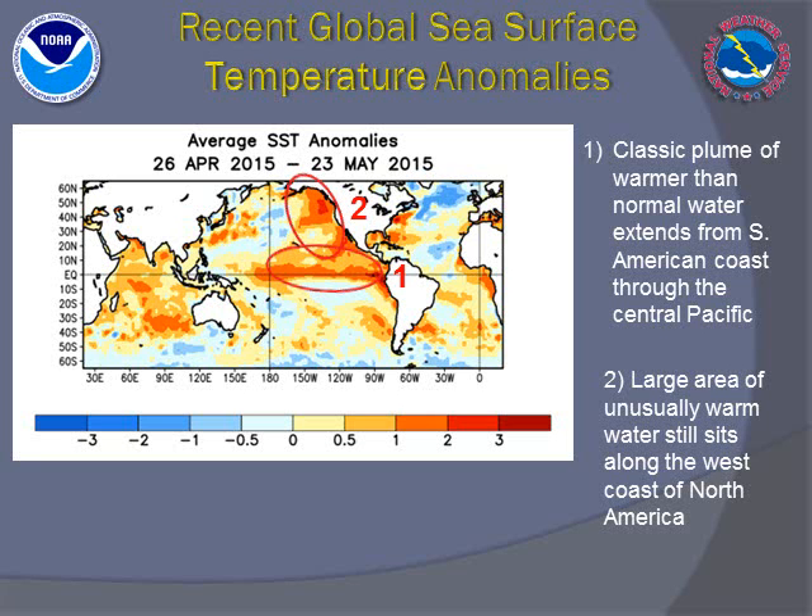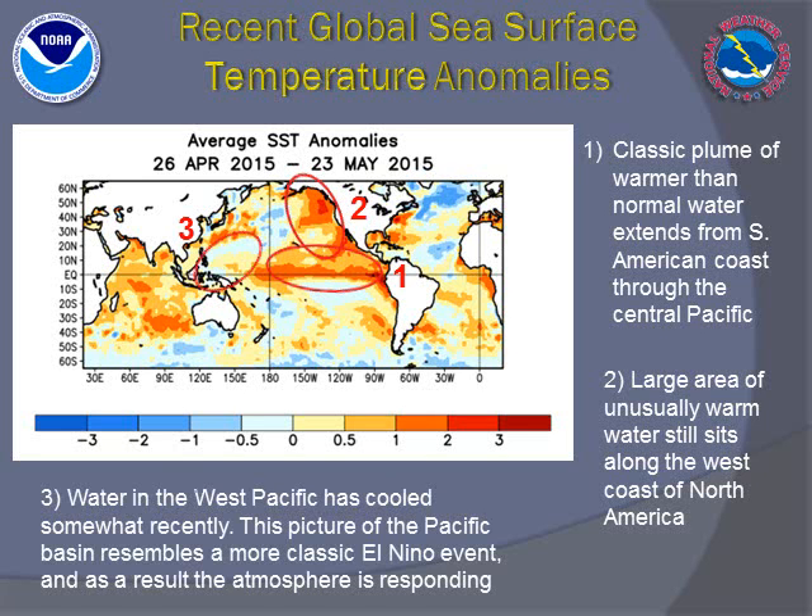In addition, a large mass of warmer than normal water has been sitting along the west coast of North America. Along with the warmer than normal water along parts of the South American coast, this may help support the maintenance of this tropical El Niño plume. Lastly, waters have cooled somewhat over the West Pacific, working in concert with everything else going on in the Pacific basin, and could set up an atmospheric response that resembles a maturing El Niño phase.